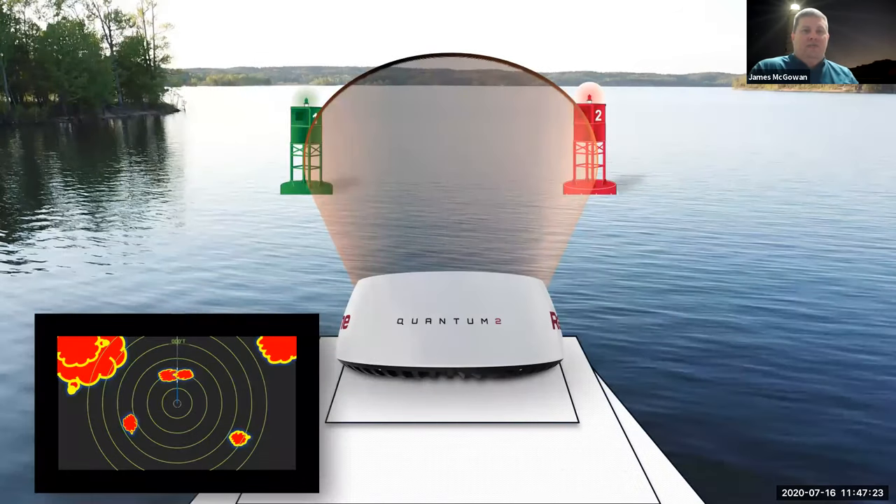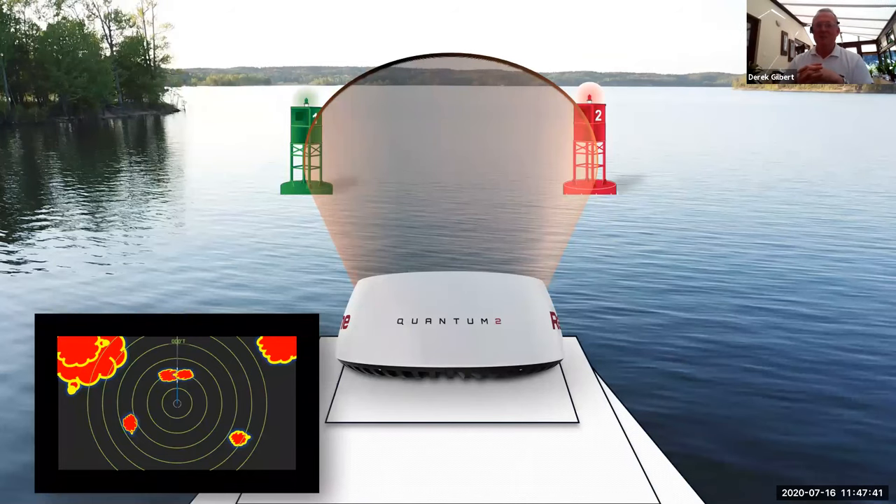Let's talk about horizontal beam width. What drives it is the size of the actual antenna inside the radome. Inside an 18-inch radome you have an antenna governed by that diameter. You have a four foot open array and a six foot open array. Bigger is better — the wider the antenna, the more focused the beam can get. On top of that, Raymarine's own proprietary beam sharpening software further enhances that. The actual width of the beam is purely a physical function determined by the size and geometry of the array.